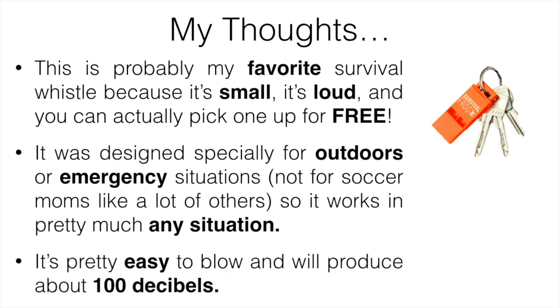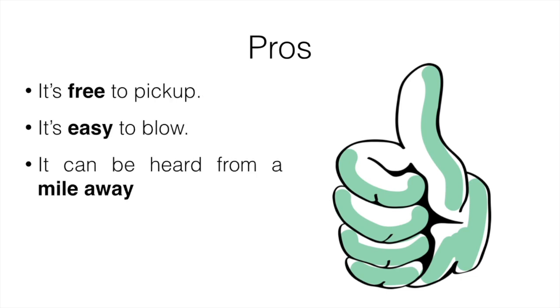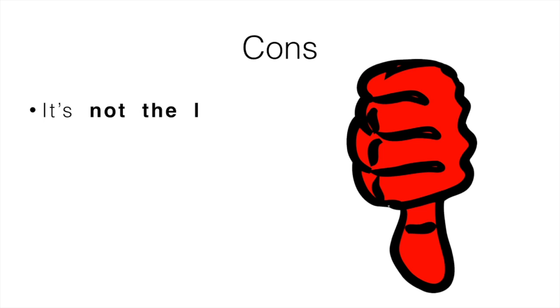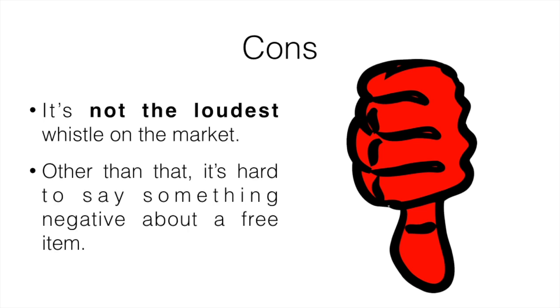It's pretty easy to blow and will produce about 100 decibels, which is less than the previous two, but it was a lot easier to hold, carry around, and blow. Pros: it's free to pick up, easy to blow, can be heard from a mile away, it's freeze- and waterproof, and easy to carry around. Cons: it's not the loudest whistle on the market. Other than that, it's pretty hard to say something negative about a free item — there wasn't a whole lot of bad things to say about it.